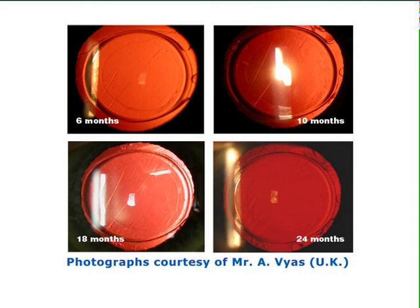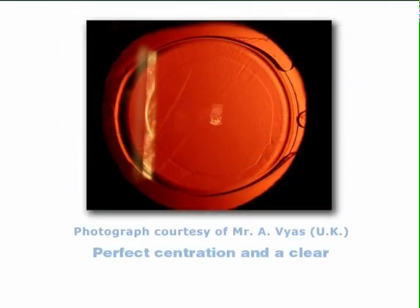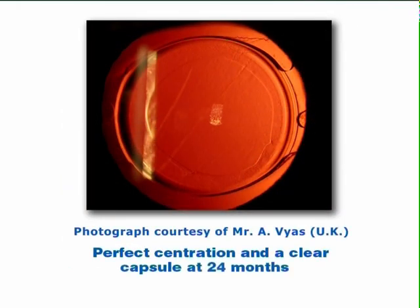Again, the Amon Apple Enhanced Square Edge can be seen as a complete barrier to the centripetal migration of LECs, and this is very evident even at 2 years' follow-up and beyond. This is another slit lamp photograph taken at 24 months. Again, perfect centration and a clear capsule can be observed.